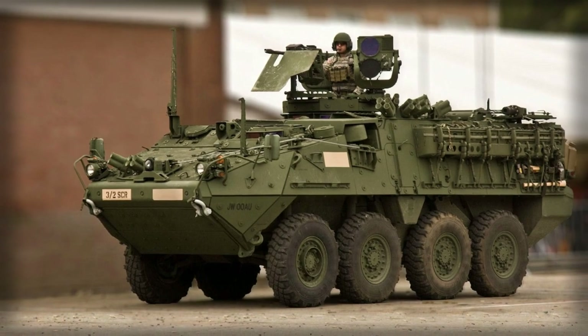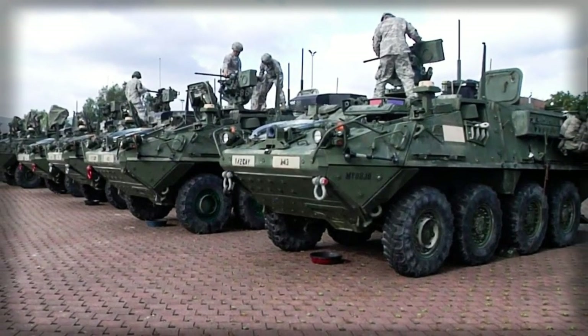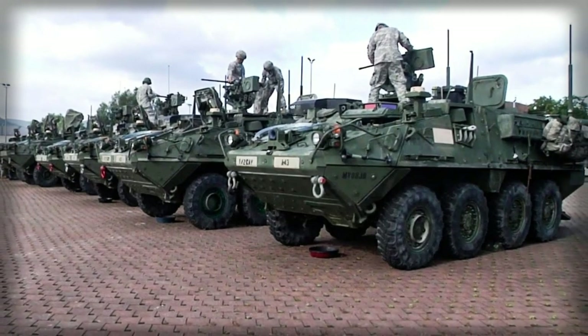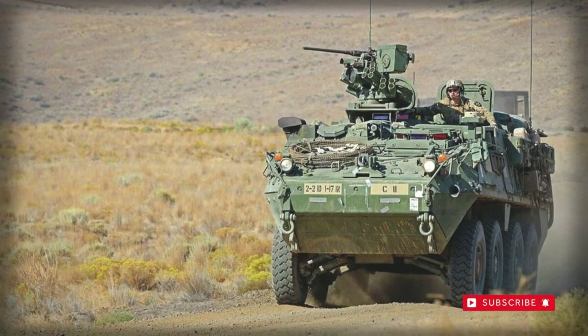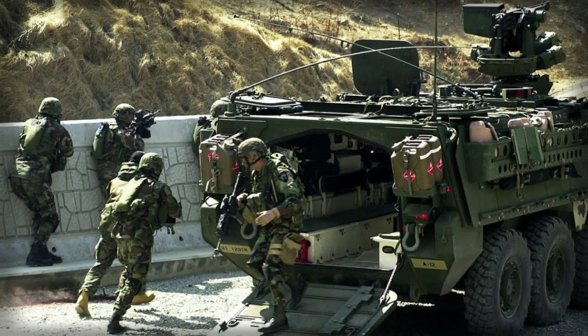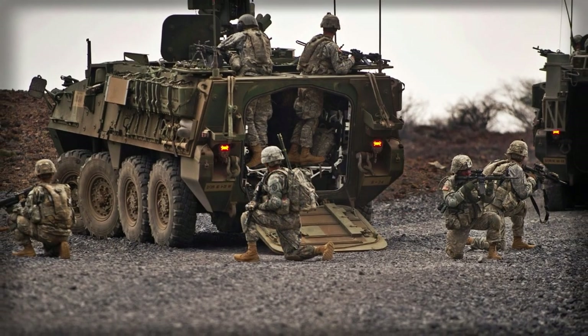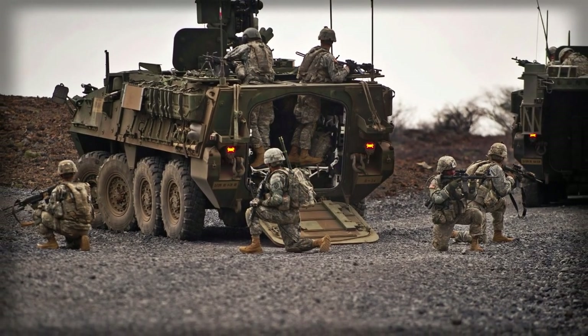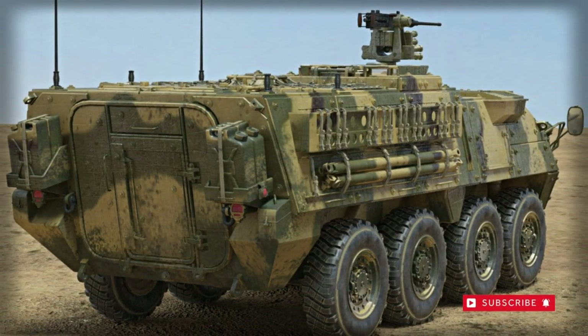The Stryker is better protected than many other armored personnel carriers, including Russian and Chinese designs. The front arc withstands hits from 14.5mm heavy machine gun rounds, and all-round protection is against 7.62mm NATO ball rounds. A ceramic add-on armor can be fitted to give all-round protection against 14.5mm armor-piercing rounds.